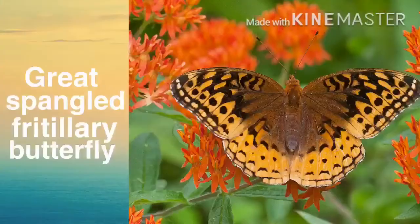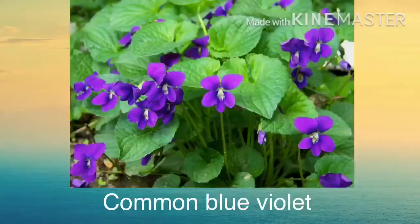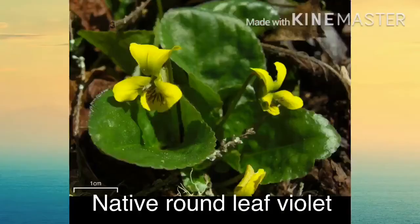Another butterfly is the great spangled fritillary butterfly. I have raised a couple of these in the past, but it has been a while. They eat violet plants such as common blue violet, native round leaf violet, and arrow leaf violet.